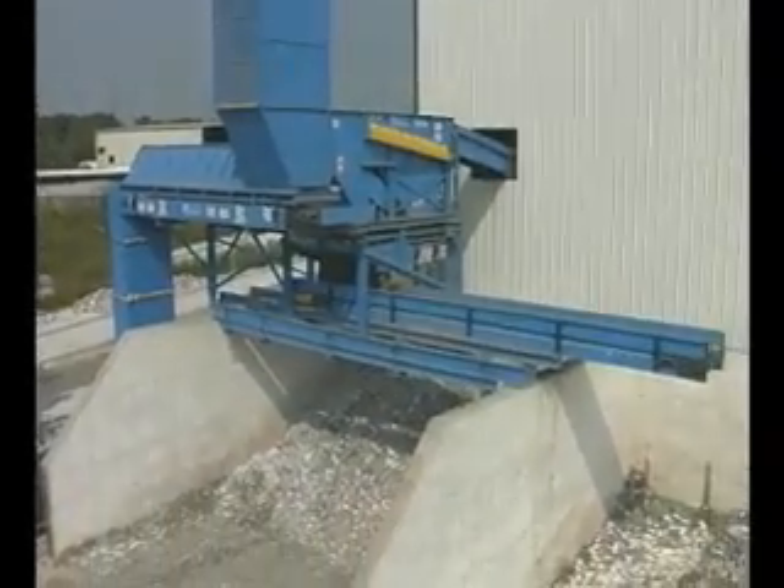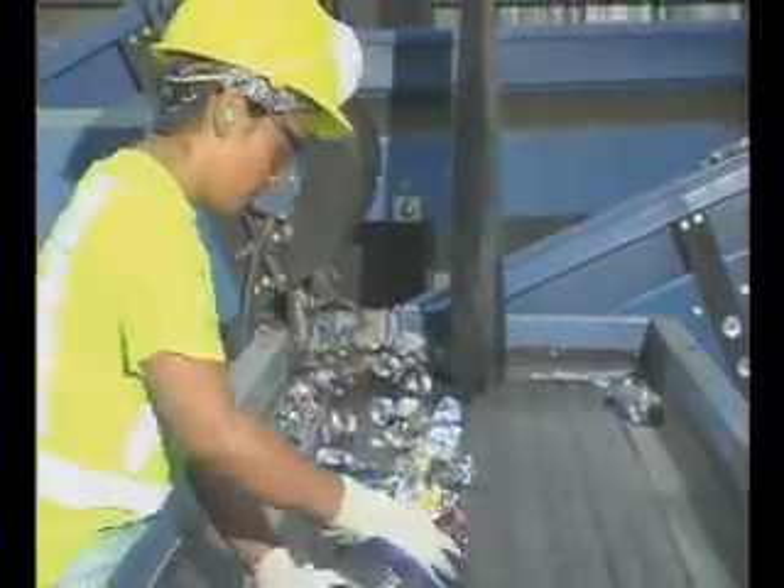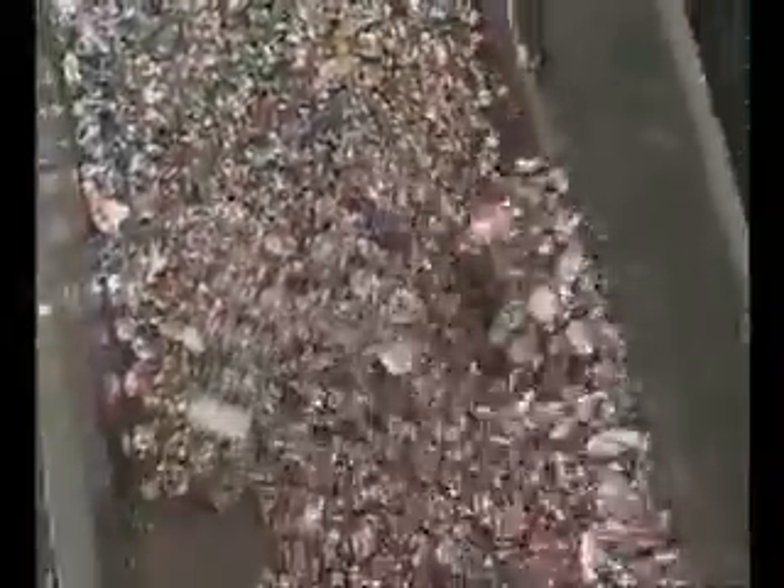The remaining materials, consisting primarily of plastic containers and aluminum cans, are then sent across an eddy current separator. The eddy current creates a magnetic field that propels the aluminum cans across a diverter and into a storage bunker for baling.